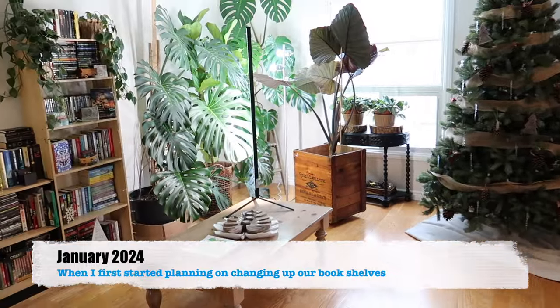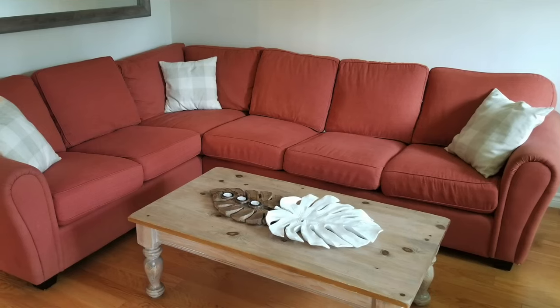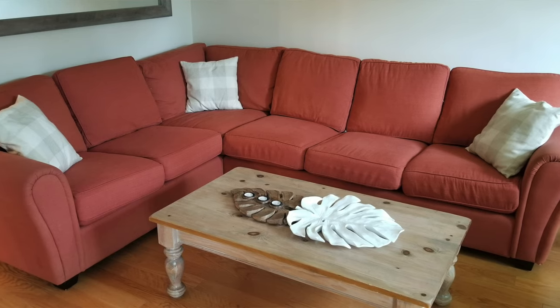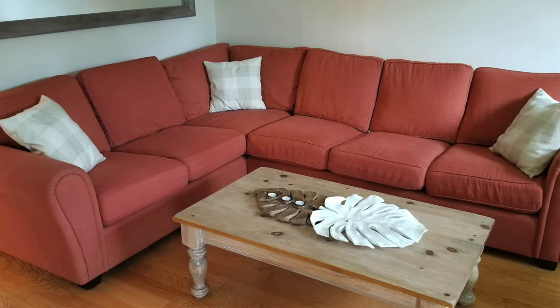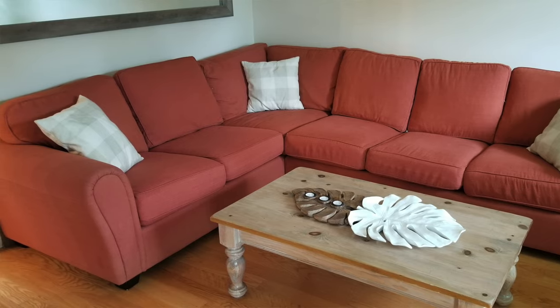This is what things are looking like right now. I'm going to post a picture of what it used to look like - it was literally just a couch, an orange couch going one way and then the other like an L shape, and that's all that was in here.